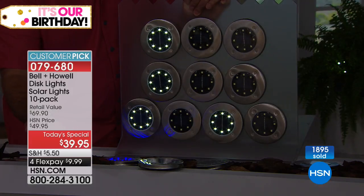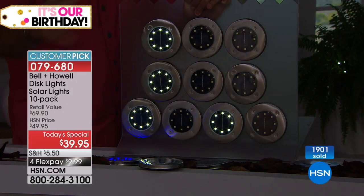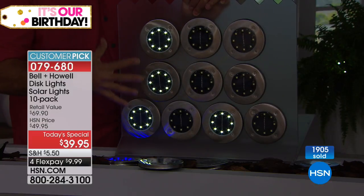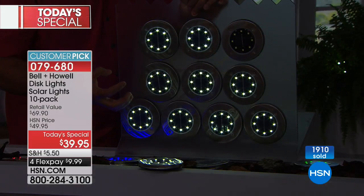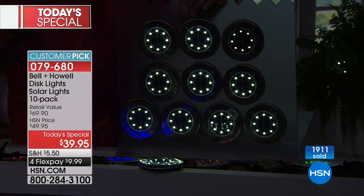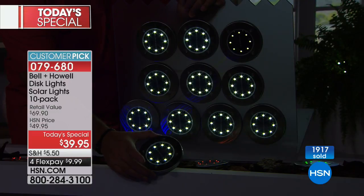Even if you're having a party and want to put these out instead of candles on the table, you can just set one on each table - see how flat it is, it just kind of disappears. As it gets dark, they start coming on one at a time. We actually have lights on from a different set that's bleeding over here - that's how sensitive they are to light. Now watch as we turn those lights down - there we go, everything comes on.